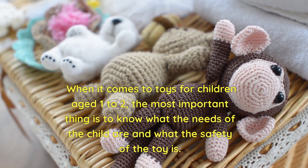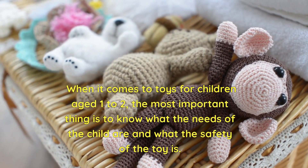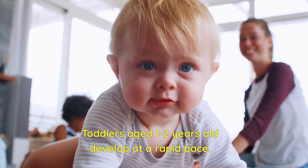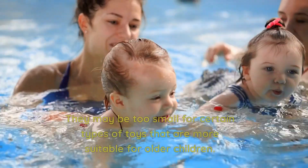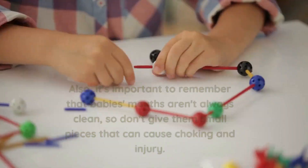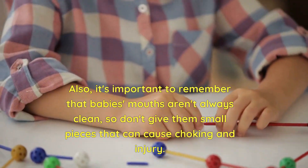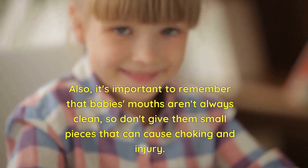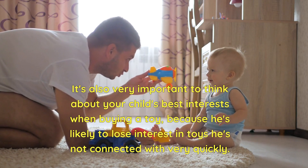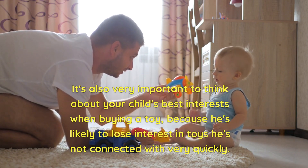When it comes to toys for children aged 1 to 2, the most important thing is to know the child's needs and the safety of the toy. Toddlers aged 1 to 2 years develop at a rapid pace and may be too small for certain toys more suitable for older children. It's also important to remember that babies' mouths aren't always clean, so don't give them small pieces that can cause choking and injury. Think about your child's interests, because they'll quickly lose interest in toys they're not connected with.